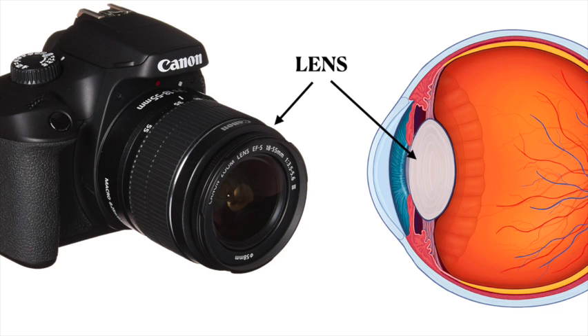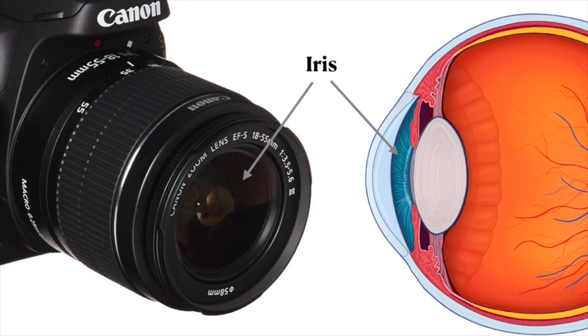The front part of your eye, your cornea and your lens, act just like the lens of a camera. Your pupil, which is the central part of your iris — the colored part of your eye — works just like the iris of a lens in a camera, which allows more or less light in based on how much light there is around you.